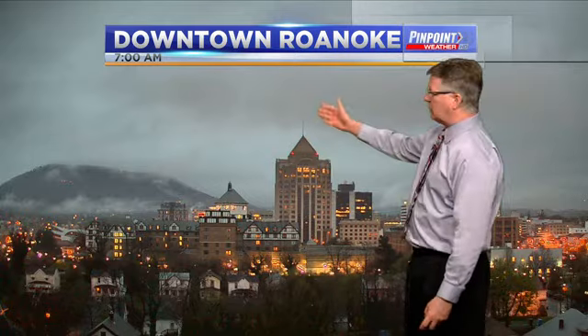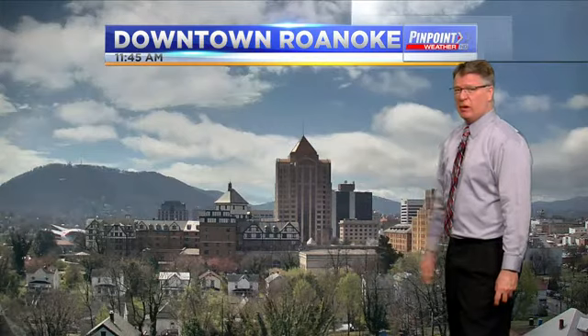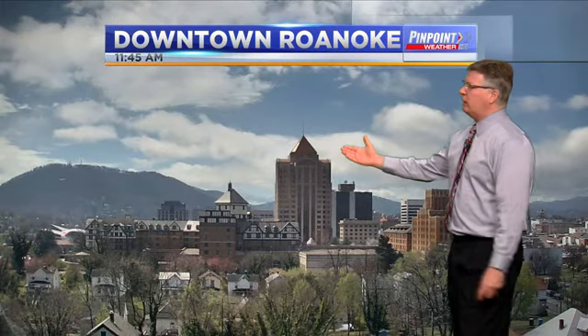Here's what we got at 7 o'clock in the morning — it was very rainy today. A lot of areas got one inch of rain, one and a quarter. Now at 11:45, I stopped this here for you in our time lapse.